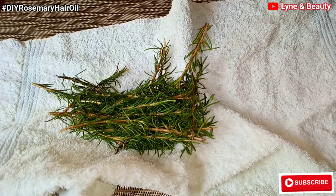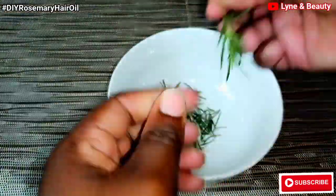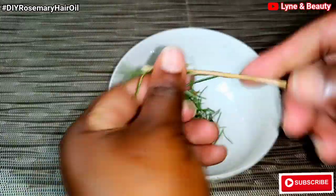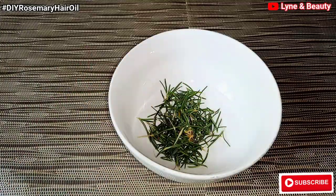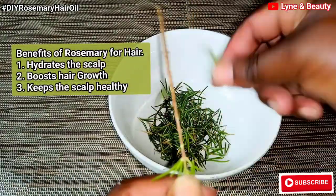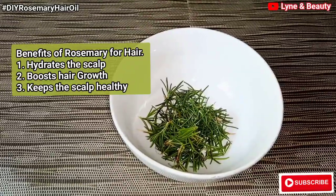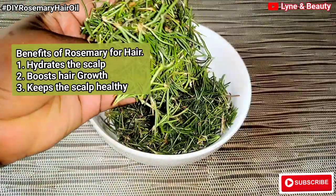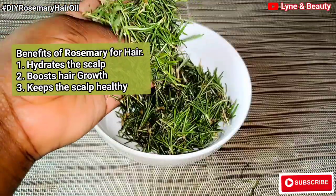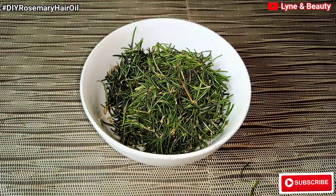I would like to go more into the details of why you should go in for this hair treatment and why rosemary. So, we're going to look at the benefits of rosemary. Rosemary oil will help with hydrating your scalp and hair. A hydrated scalp means that your scalp will be less itchy and flaky. Not only can it boost hair growth, but it also keeps your scalp healthy. As we always say, healthy hair starts with a healthy scalp. When your scalp is clean and healthy, you'll have healthy hair.